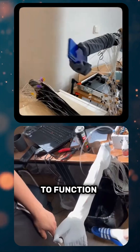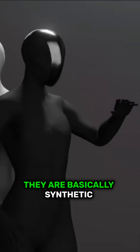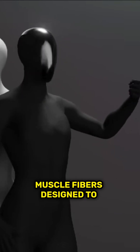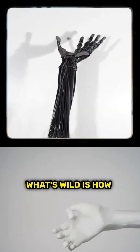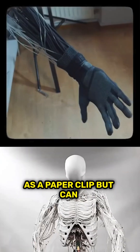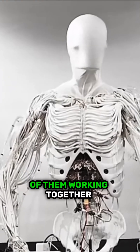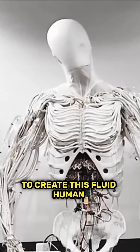But skeletons need muscles to function, and that is where something called myofibers come in. They are basically synthetic muscle fibers designed to mimic real human muscles. What's wild is how each fiber weighs only as much as a paper clip but can lift a whole kilogram — and there are over a thousand of them working together to create this fluid, human-like movement.